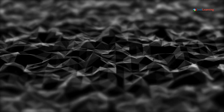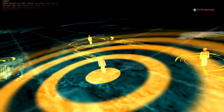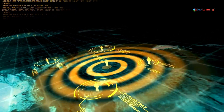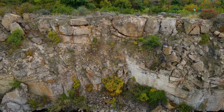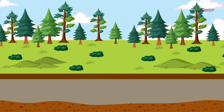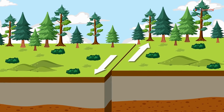Understanding tectonic plates first — we need to understand the concept of tectonic plates. The Earth's outer shell, or lithosphere, is divided into large slabs known as tectonic plates. These plates float on the semi-fluid layer beneath them called the asthenosphere. The movement of these plates is responsible for many of the Earth's geological activities, including both volcanic eruptions and earthquakes.